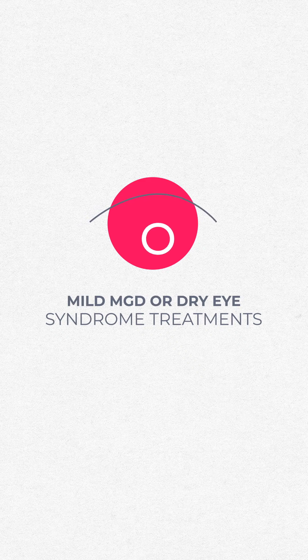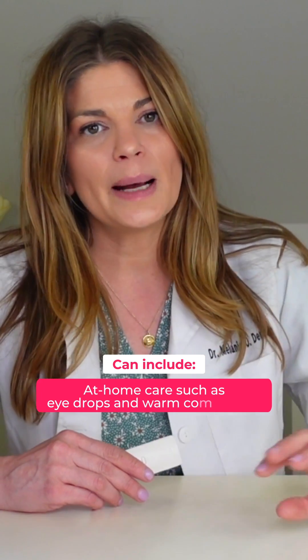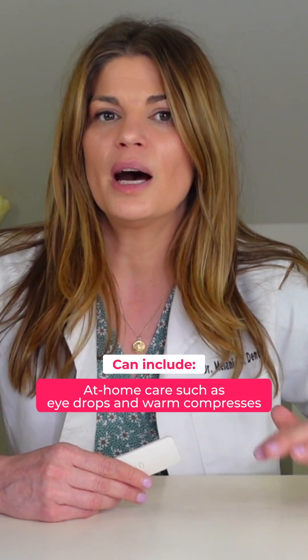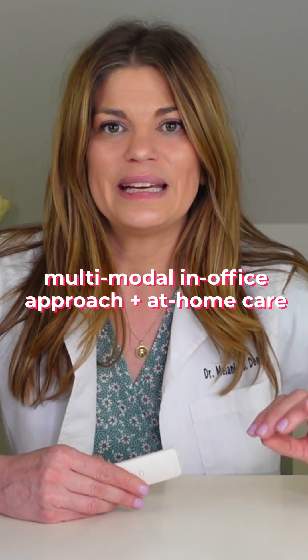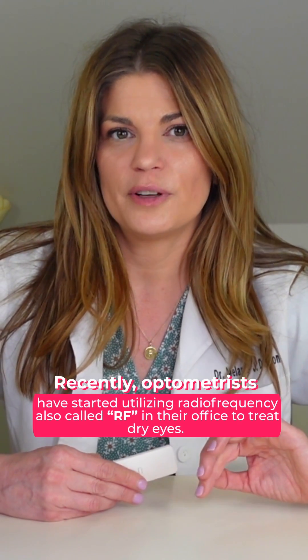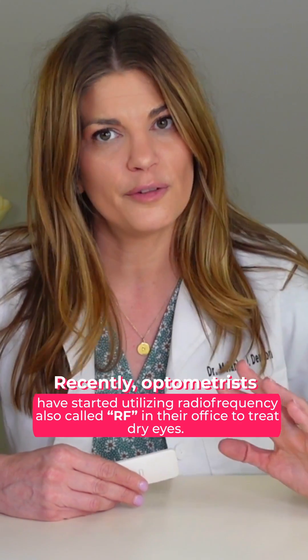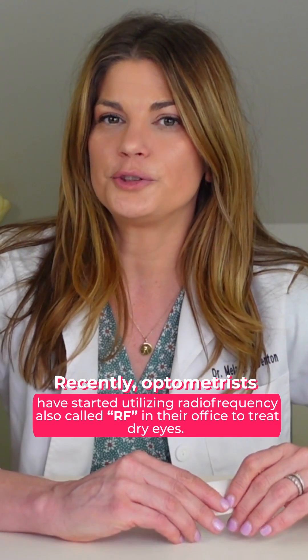Mild MGD or dry eye syndrome treatments can include at-home care, like doing eye drops, warm compresses, but for moderate to advanced meibomian gland dysfunction, that treatment often requires a multimodal in-office approach, as well as your at-home maintenance. Recently, optometrists like myself have started utilizing radio frequency, which we'll just call RF from here on out, in their office to treat dry eyes.